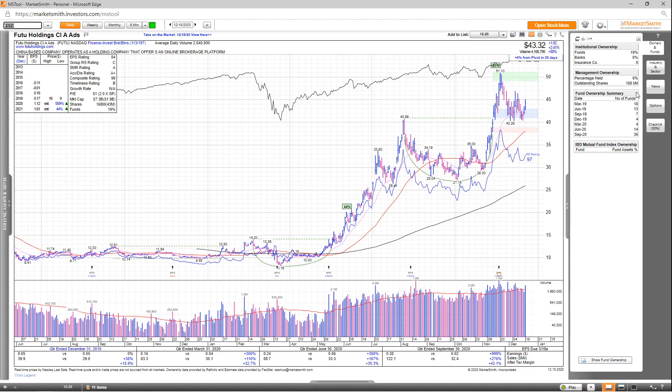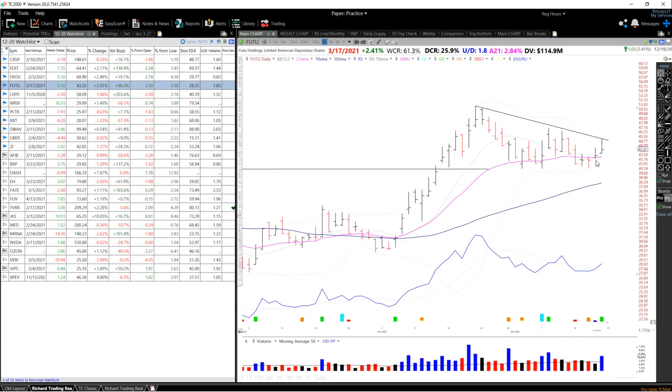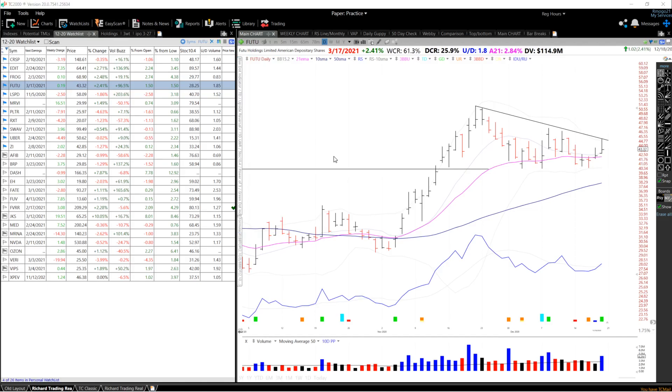Looking at fund ownership, there's not much to see here — very low numbers and no high-quality funds invested into this stock. Looking at the chart, you can see it just emerged from a stage two cup and has pulled back to the pivot, holding this level at about 40.99. For the entry setup, I want to see a break of this downward trend line, or potentially a constructive pullback to the 21 EMA or the 40.99 level.